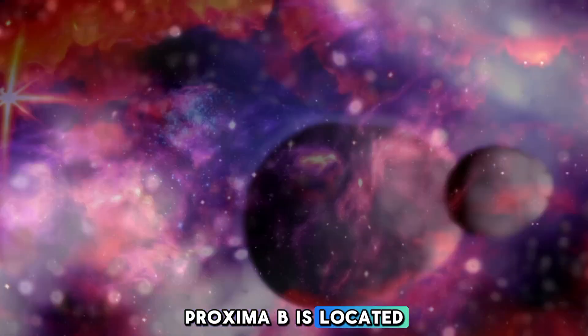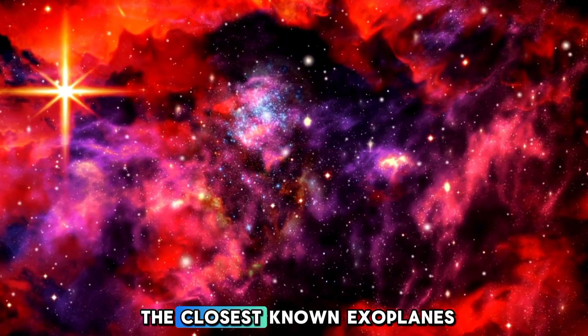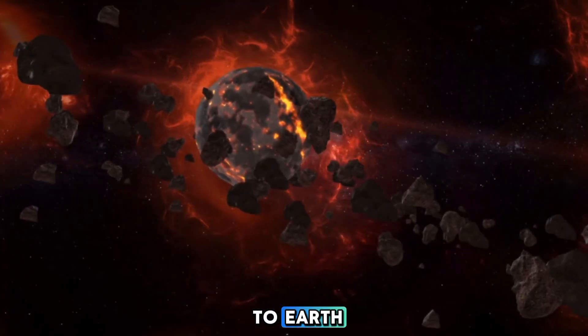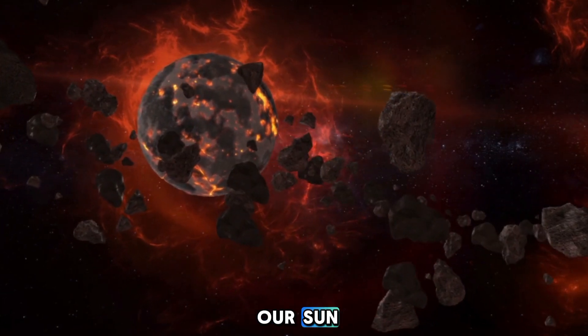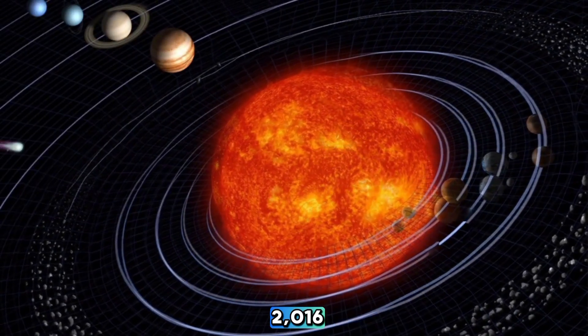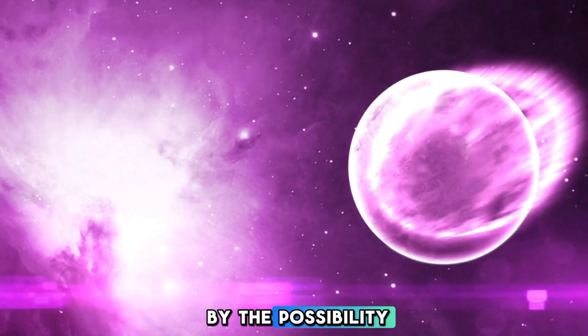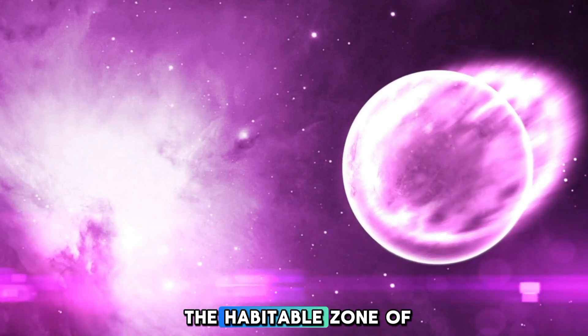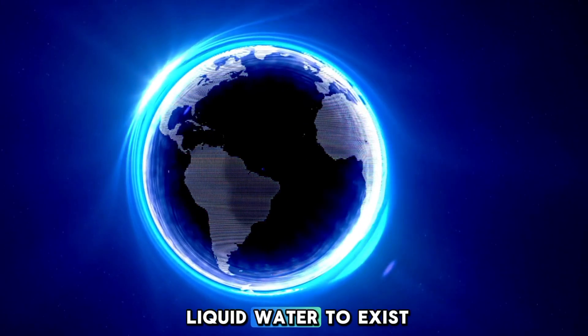Proxima b is located just 4.24 light-years away, making it one of the closest known exoplanets to Earth. It orbits Proxima Centauri, the nearest star to our Sun. Since its discovery in 2016, researchers have been fascinated by the possibility that it resides within the habitable zone of its star — a region where conditions might allow liquid water to exist.